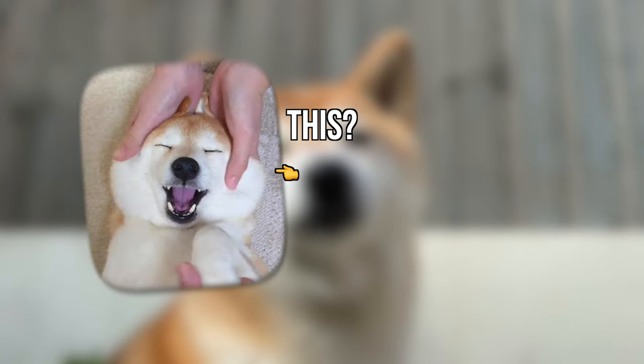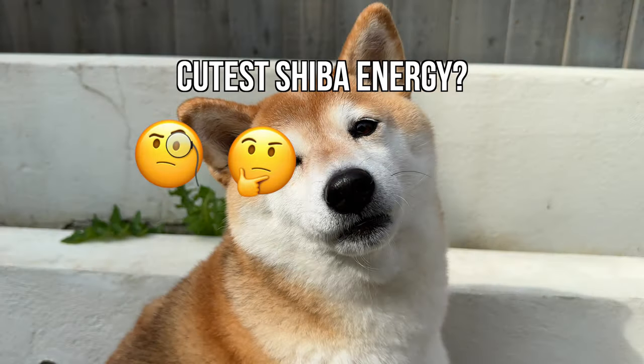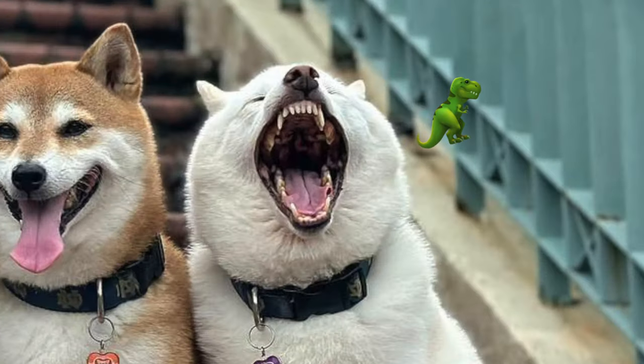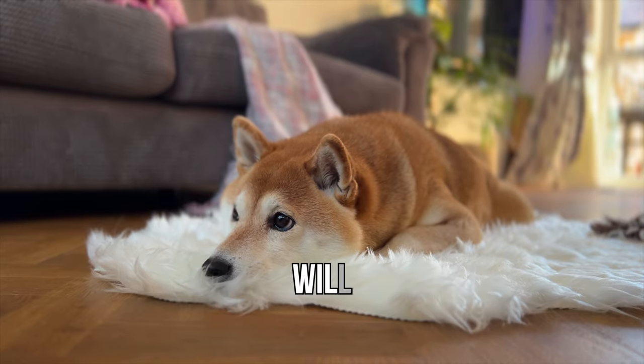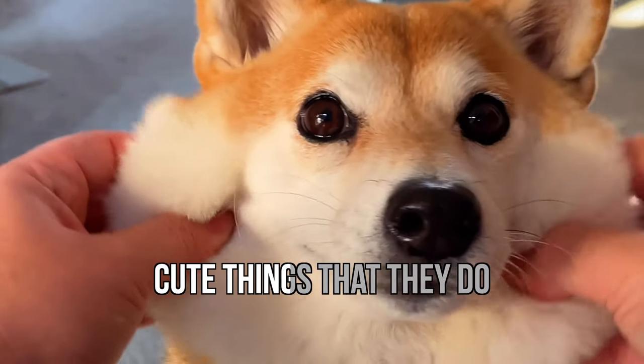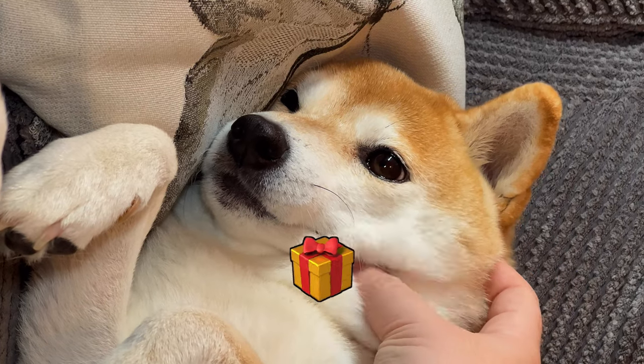Which one's cuter — this or this? And which one of these Shibas has the cutest Shiba energy? Being around a Shiba will give you cuteness overload, and I'm going to show you the unmissable top five cute things that they do — plus a special bonus at the end.